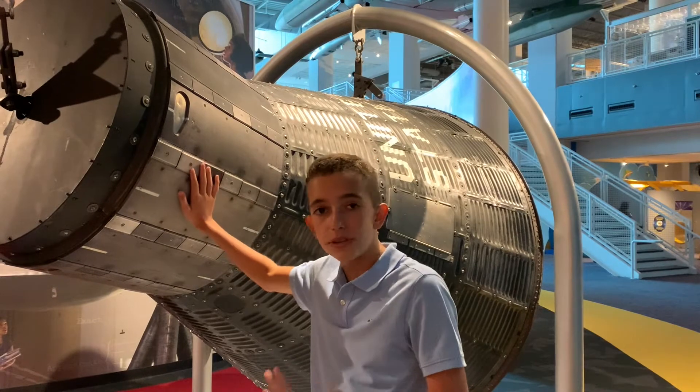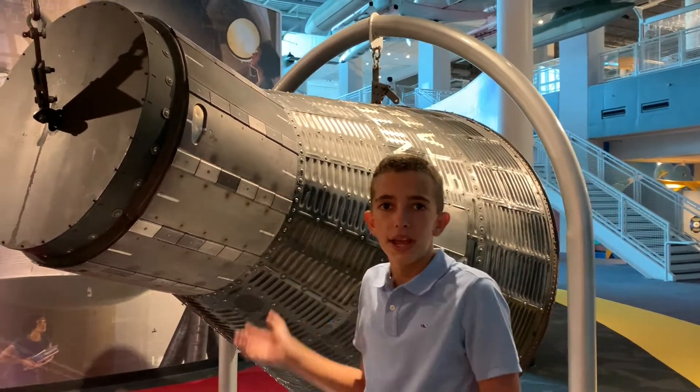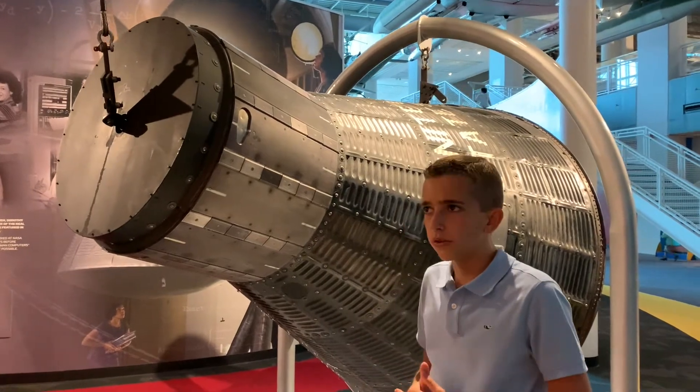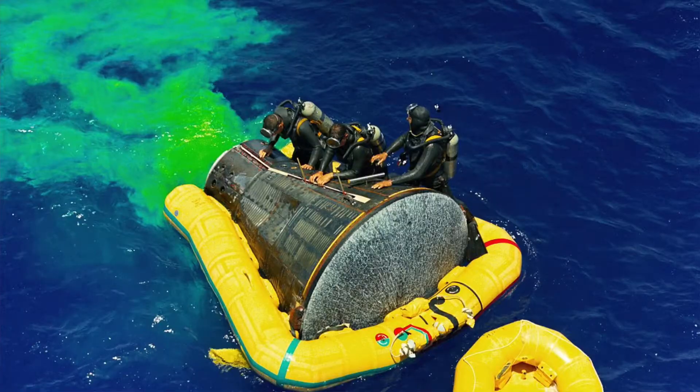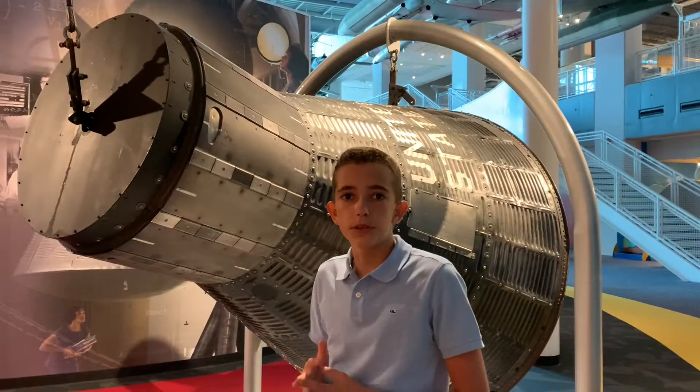And if the capsule for some reason sank, there was an explosive charge in here that would have blown off the top and sent up a buoy or some type of coloring to tell the recovery team where the capsule was so they could recover it.